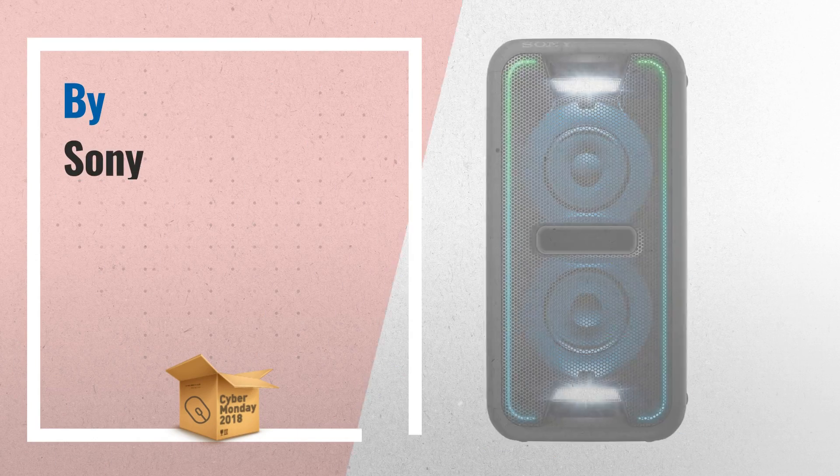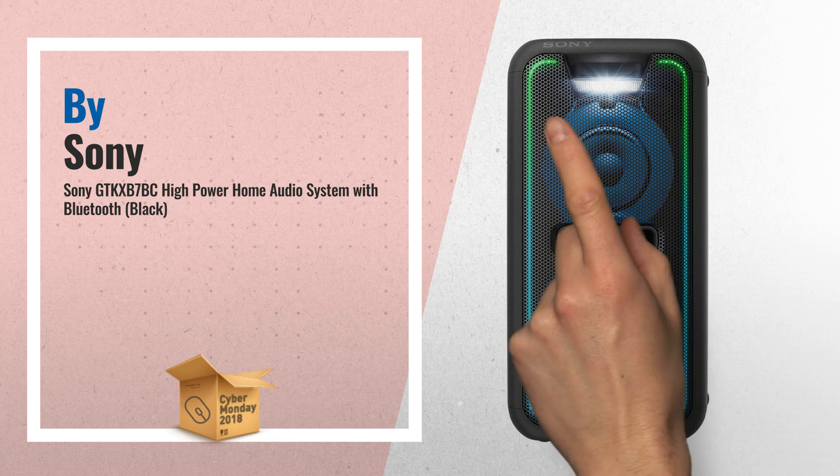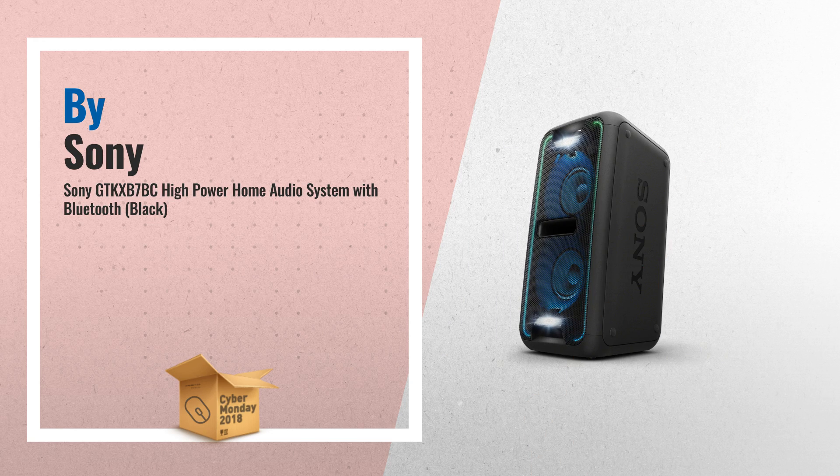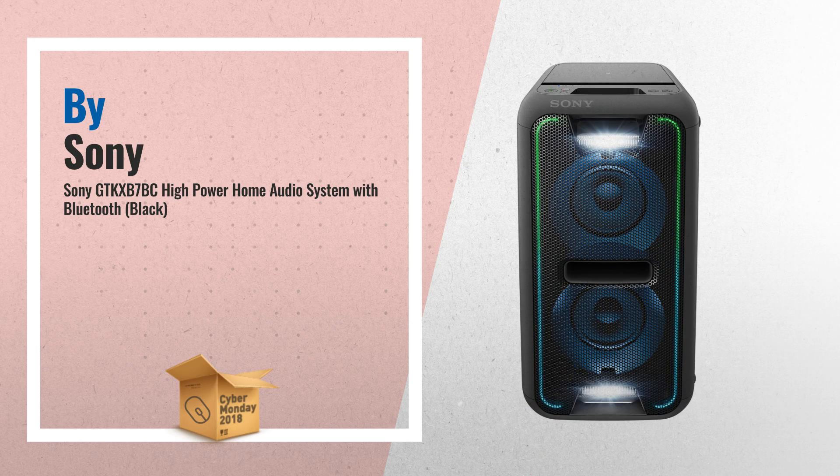Number 2. Bring the night alive with this extra bass wireless Bluetooth and NFC speaker system that pumps up any gathering with deep, punching bass, club-like LED lighting, and DJ effects — another great product by Sony.